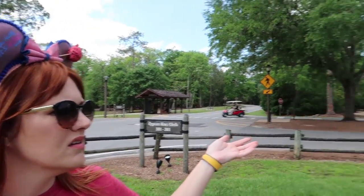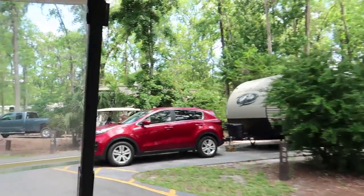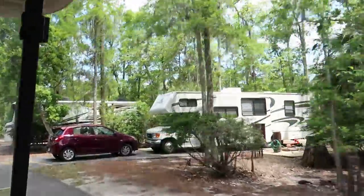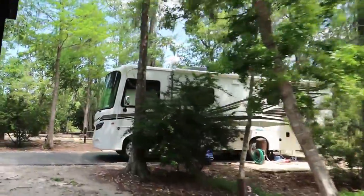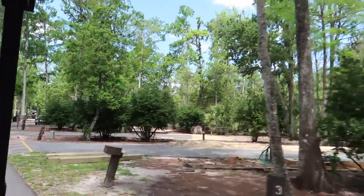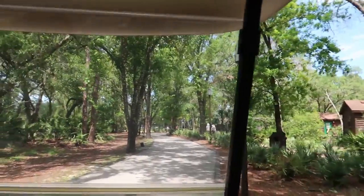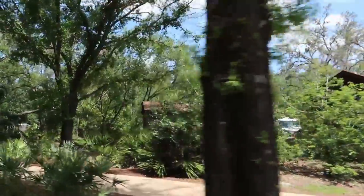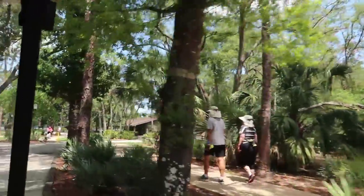I have to admit, before we left the house I printed out a map. You can get one at the front desk at check-in, but I'm really glad I had one because the place is gigantic and we would not have found half the stuff we found without it. We're driving down a cart path heading towards Bay Lake. There are a couple more cabins out here - I would want to stay in one of these. They're so close to Bay Lake.